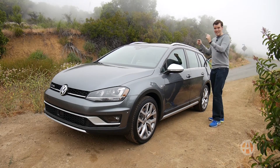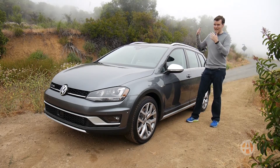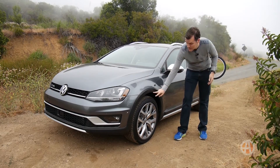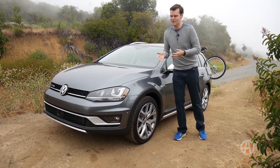Besides how much you can fit inside, this car also makes it easier to store things on the outside. Even though this is the Alltrack model, it has 6.7 inches of ground clearance — a little more than the regular model, and frankly, not that much to really make a difference.